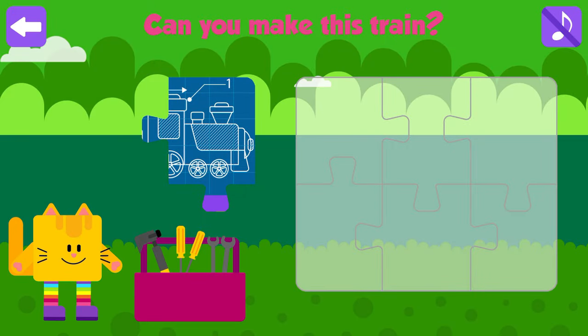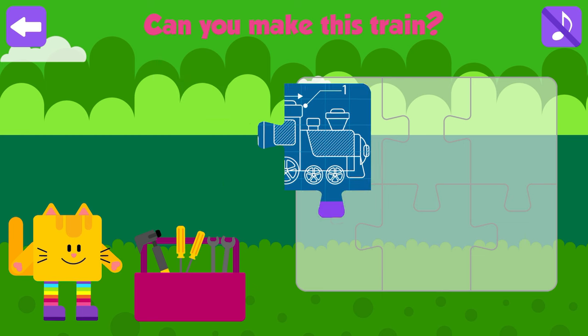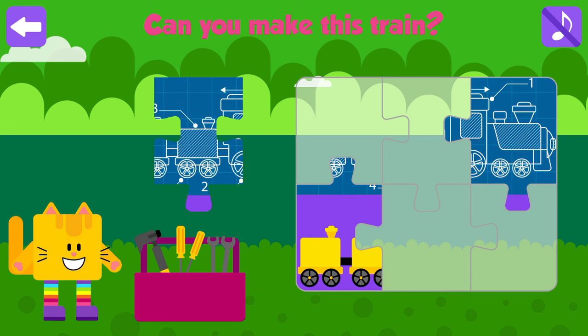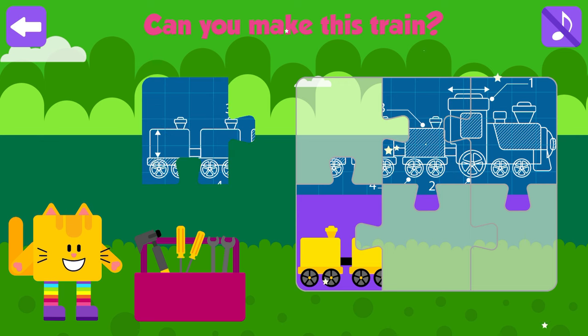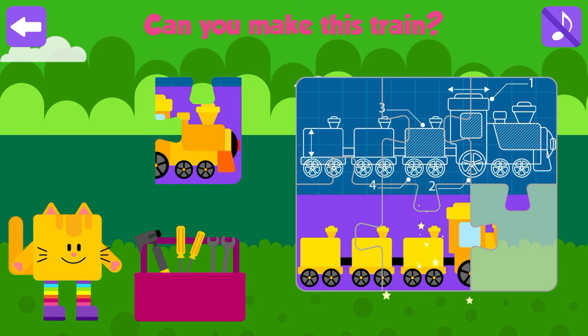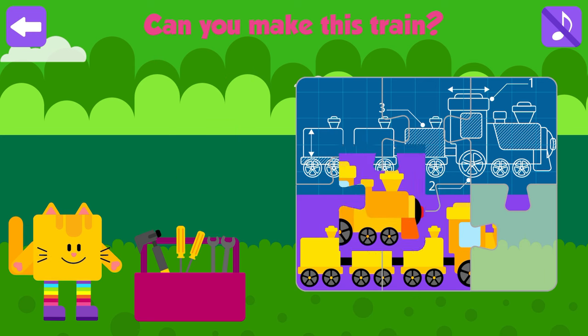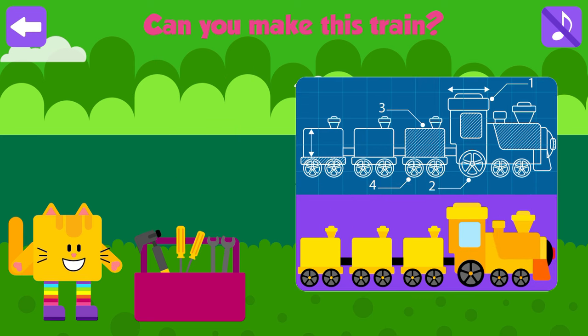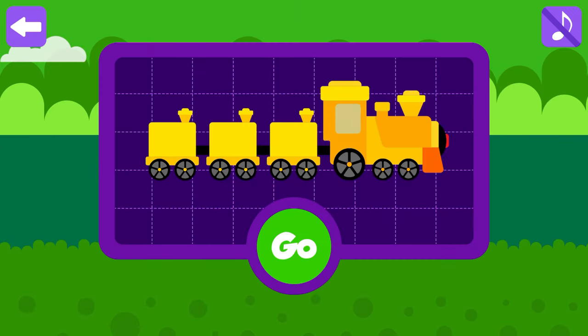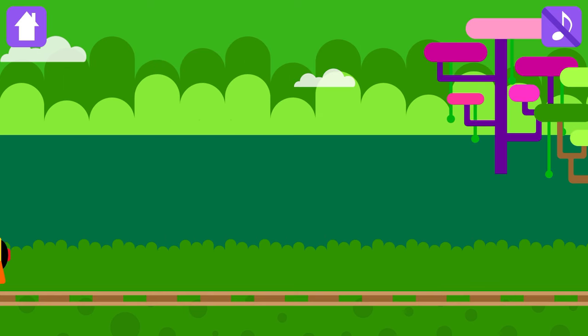Green Forest Animals. Can you make this train? Excellent! Fantastic! Are you ready to see some rainforest animals? Let's go!